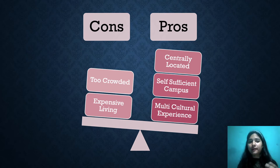Another con is expensive living. The expenses for daily expenditures are quite high, so it's not easy to survive there in terms of spending. Some students who cannot afford facilities near the college end up residing four to five kilometers away or even further, which adds transportation costs. Because of the central locality, the cost of living is expensive.